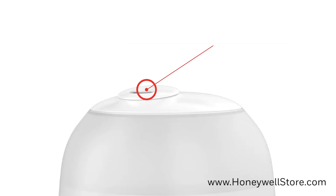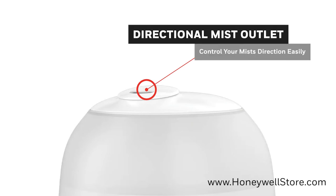The ultrasonic visible cool mist can be controlled with the directional mist outlet, and this humidifier requires no filters to operate.